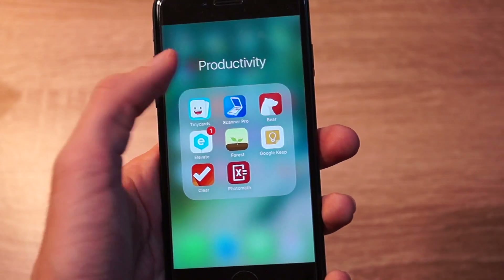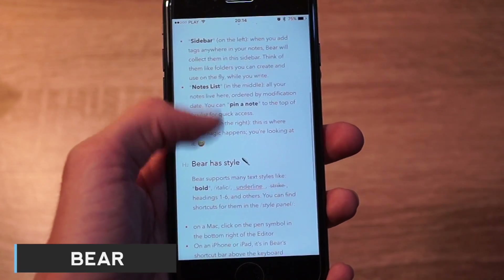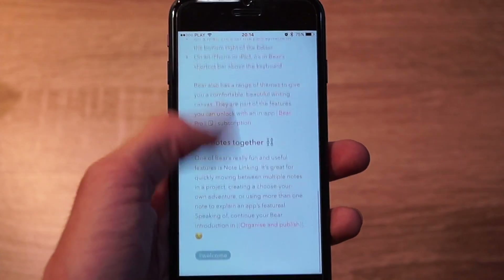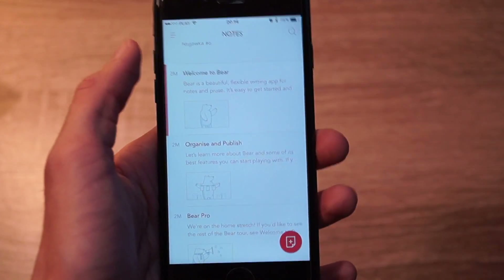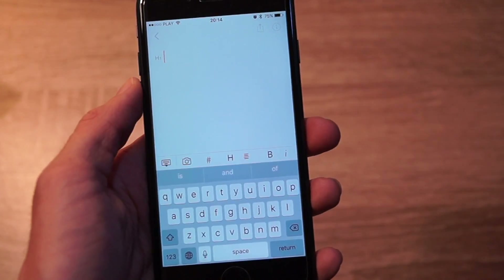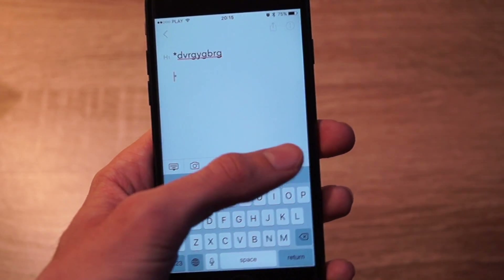Next we have an app called Bear. This is a minimalistic writing app, similar to SimpleNote. It's also available on the Mac App Store and it synchronizes your notes across your devices via iCloud. But unfortunately this feature requires a Bear Pro subscription for $1.50 monthly.